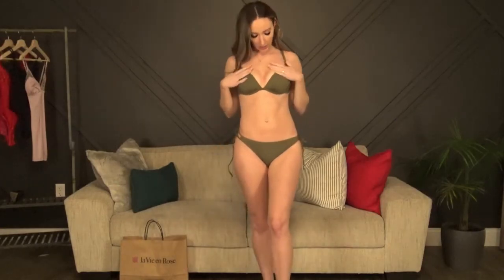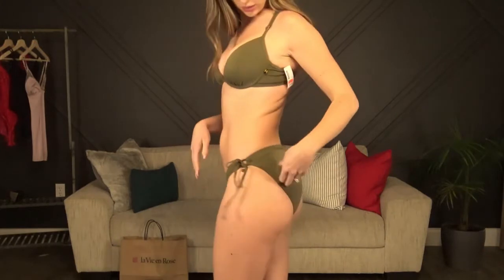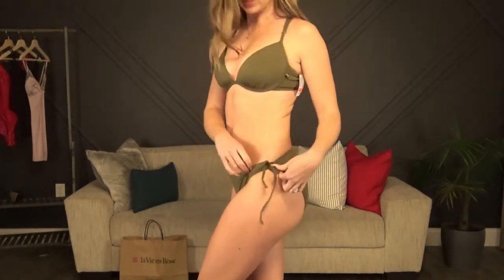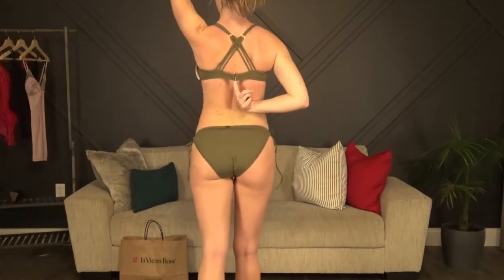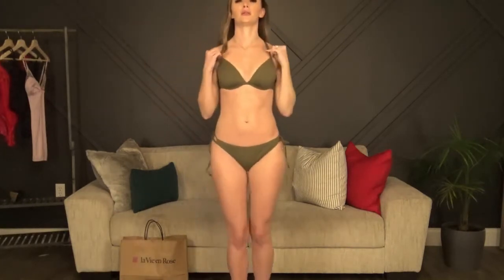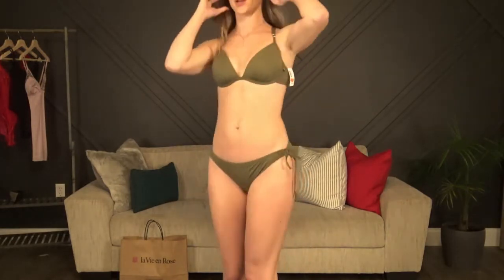Now the army green one. This one has the push-up cups and I left them in. The bottoms are a full bottom and adjustable on the sides. The fit is really, really cute. It has the adorable crisscross on the back — you slide it over your head and then just flip the clip. You can adjust the straps in the front if you need them a little bit smaller. I thought it was perfect. I was really excited to find this one — I love the color.